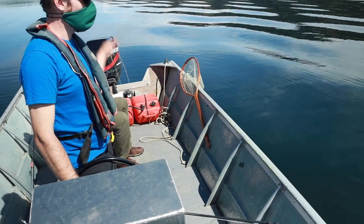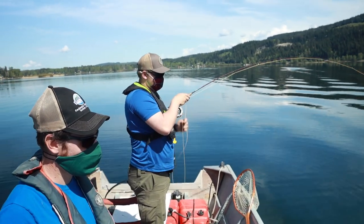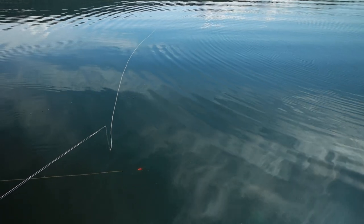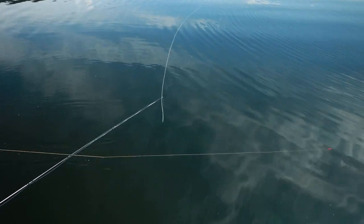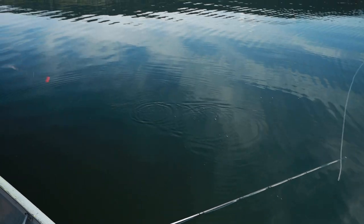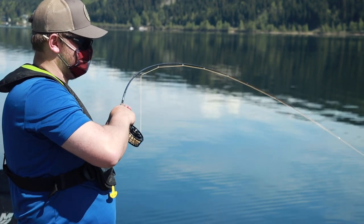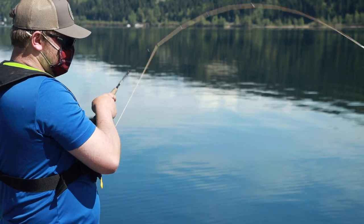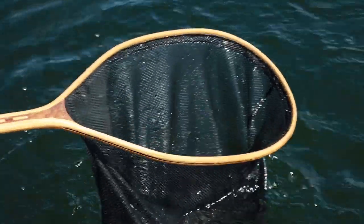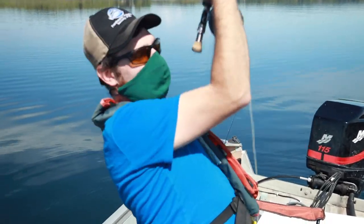Mark, you've got one — get him! That's a decent one. You got the one I missed earlier — same type of bite. Looks like it might be an NRT. It's got all its fins.